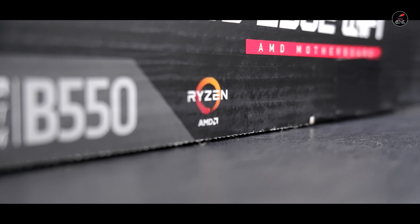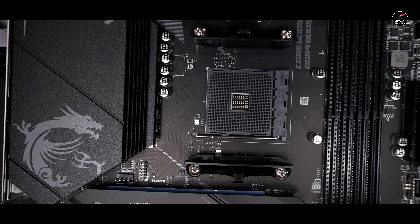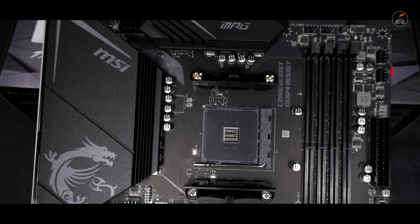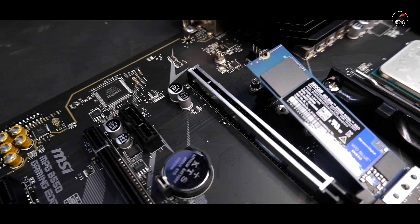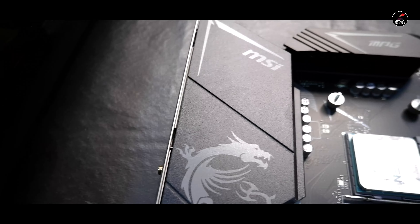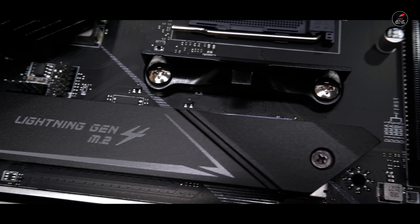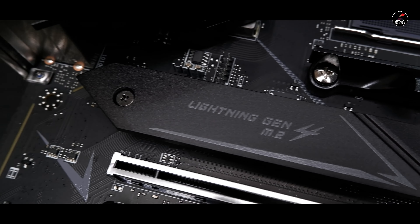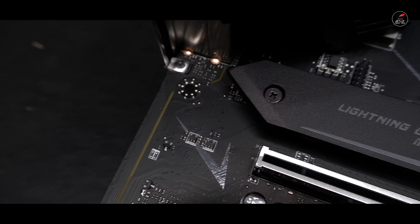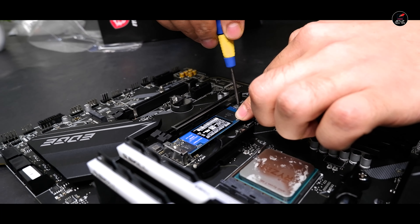Starting from the basics, इसमें हमें 4 DIMM slots देखने को मिलेंगे जिसमें हम लोग 4 RAM sticks support कर सकते हैं, 4800 MHz तक RAM overclockable। अगर PCIe slots की बात करें तो इसमें 2 PCIe slots हैं जिसमें से 1 PCIe 4.0 है और 1 PCIe 3.0 है। M.2 SSD slots में 2 slots हैं — 1 Gen 4 और 1 Gen 3 compatible।